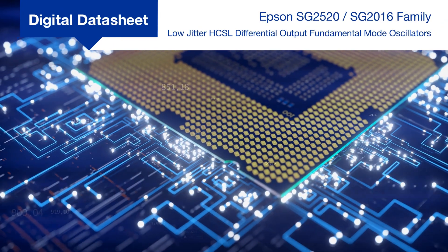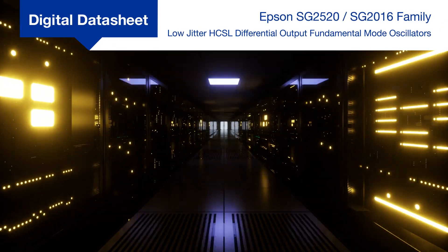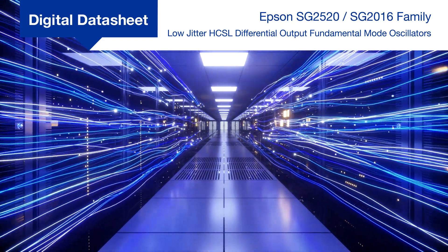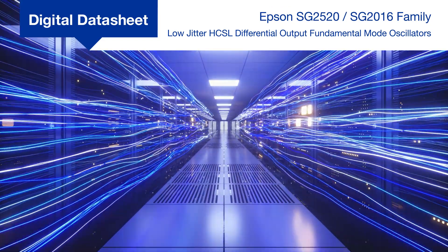GPUs, SSDs, FPGAs, networking, data center communications, and many other high data rate applications require high-performance oscillators to meet their demanding timing requirements.